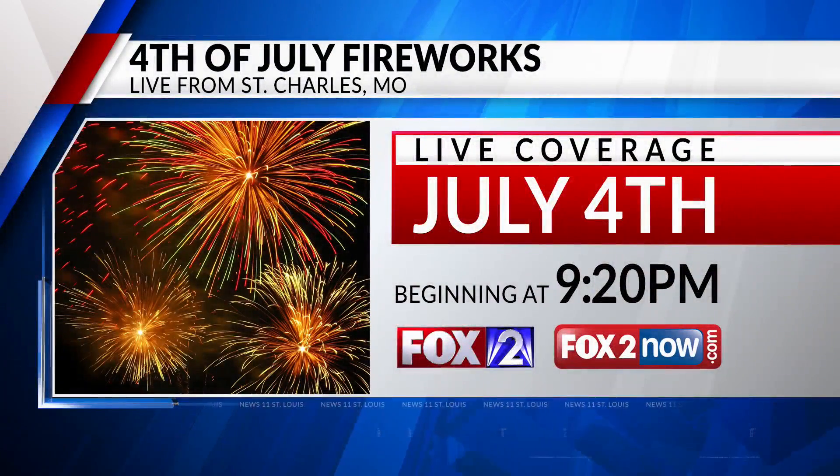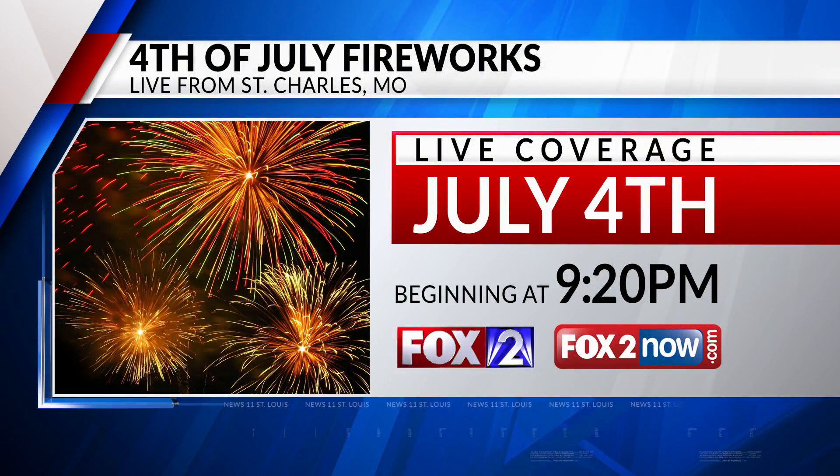I'm meteorologist Jamie Travers reporting. You can watch the fireworks this Saturday night from your home. Our sister station Fox 2 will televise a patriotic show for Independence Day from St. Charles. Fireworks start at 9:20 p.m. We'll have Bomberito Automotive Sky Fox in the air and accompany the display with patriotic music.